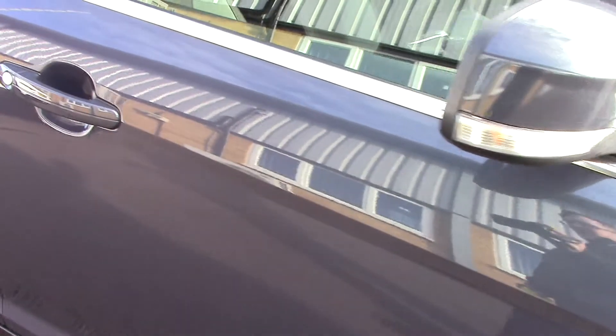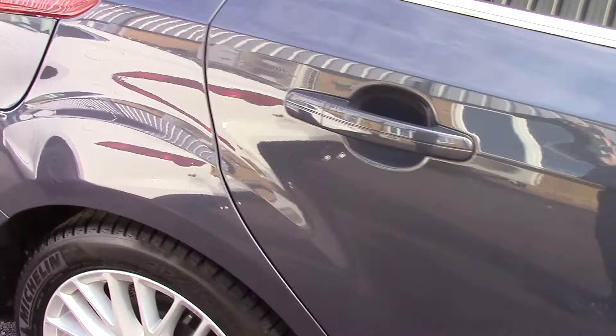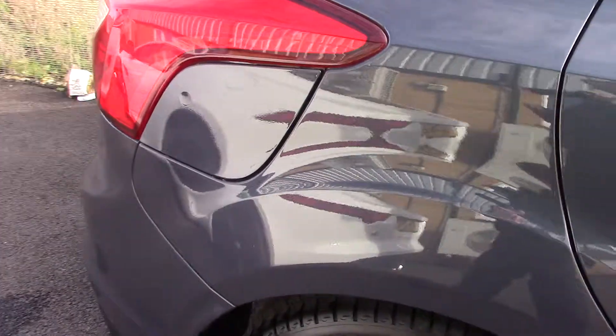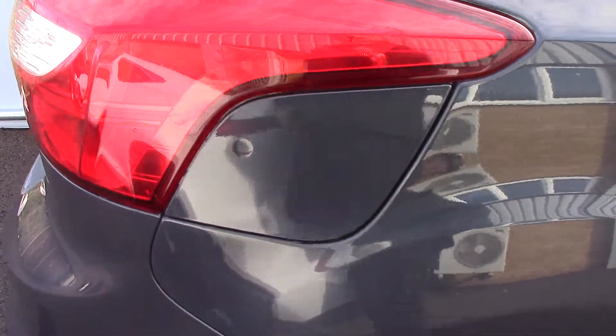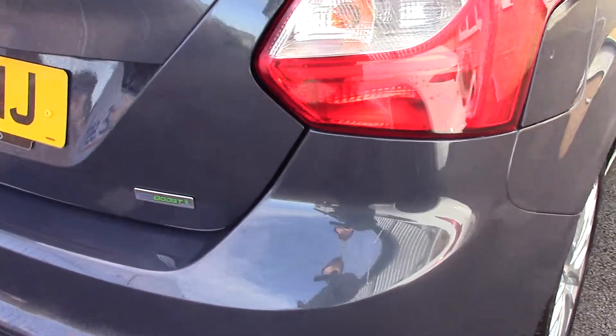This vehicle has done around 38,000 miles. It can achieve an average fuel consumption of 61 miles per gallon, and it also has an annual road tax of £20.